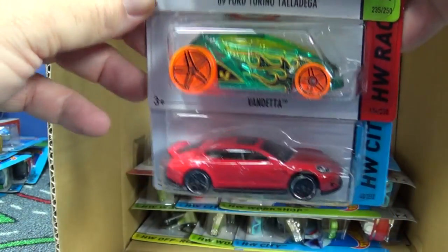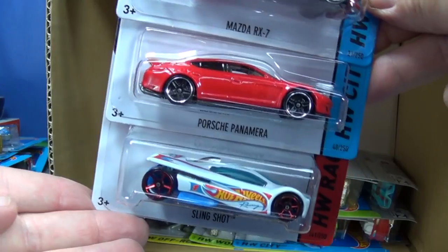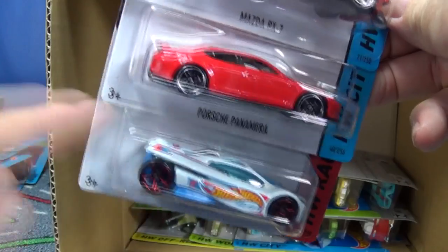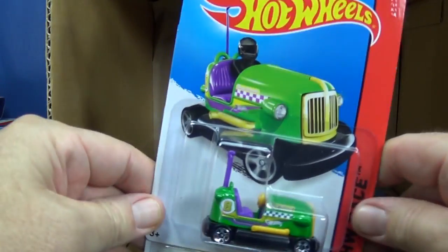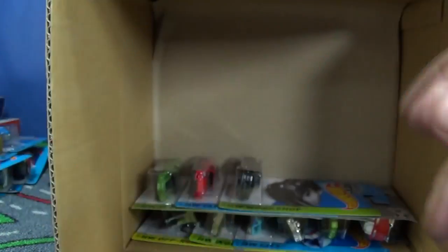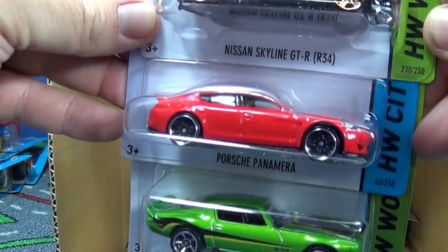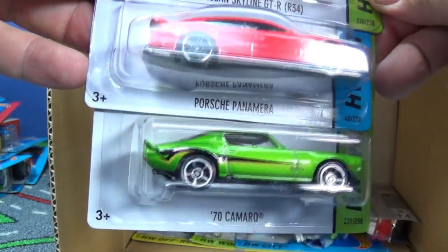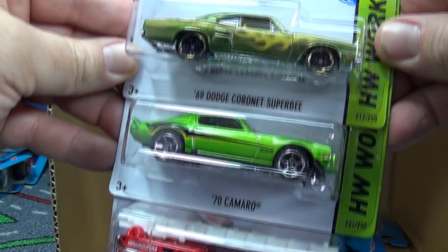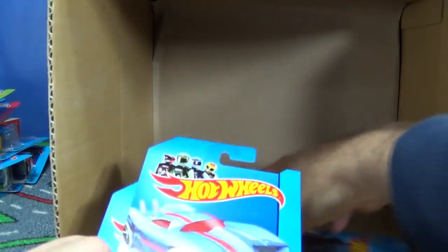Here's the Porsche Panamera — I'm pretty sure it was in that other case too. It would be cool if I got mixed wheels on a Sling Shot — this wheel and then the bumpy FTE, whatever that one's called. Speaking of bumpy — Bump Around. Since I already showed these in the other case, I'm just trying to quickly go through here.